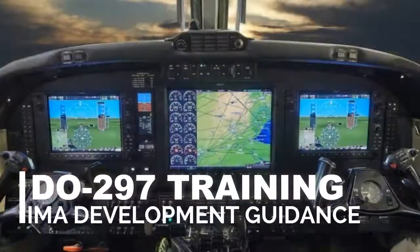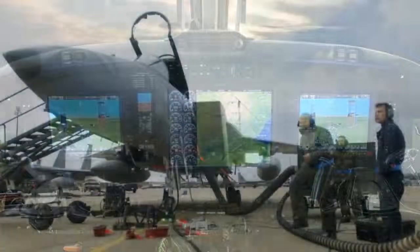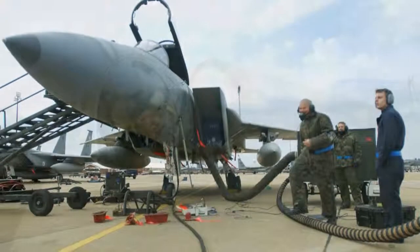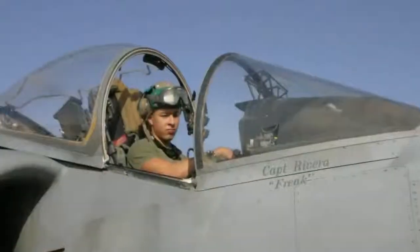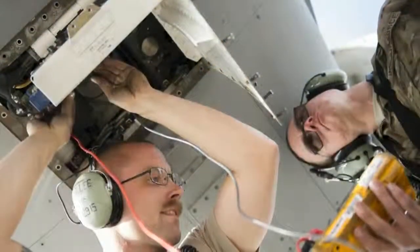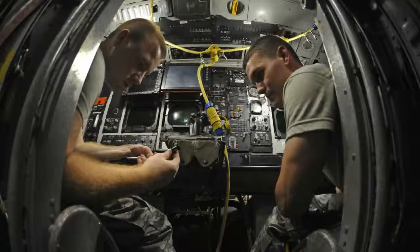DO-297 training — Integrated Modular Avionics (IMA) Development Guidance and Certification Considerations. This course is offered by Tonex Training at a price of $1,699 for a two-day length.